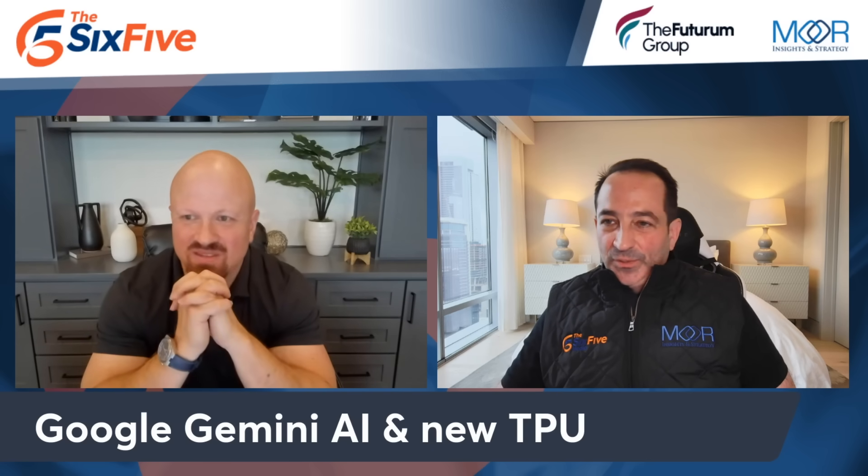Google came out with some big announcements: a new LLM and new silicon. First of all, what were you more excited about, the LLM or the silicon? I have to tell you, I'm probably excited by both equally.